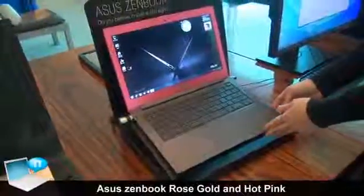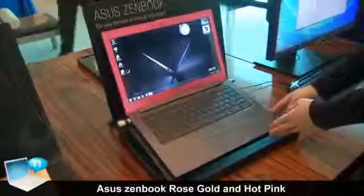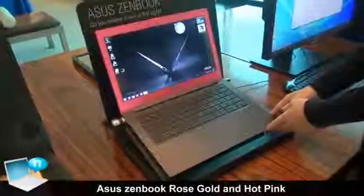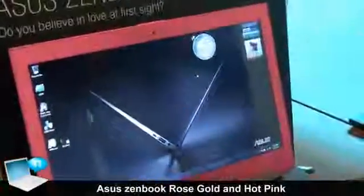This is the ASUS ZenBook. ASUS has had quite a success, and we've received very positive feedback from worldwide media reviews of our ASUS ZenBook.